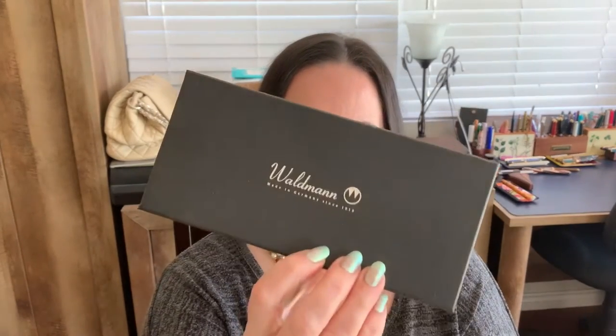Pop quiz: what's rose gold and chocolate all over and is so freaking fabulous? Give up? Why, it's the Waldman Tuscany fountain pen. That's right, I have this beautiful, very luxurious pen in my hands to show you today.